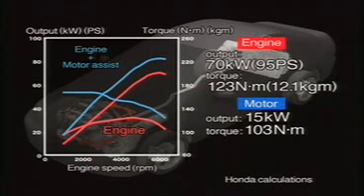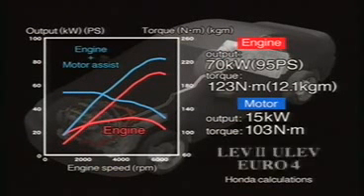Overall, the system output is 20% higher, and yet it also achieves world-class environmental performance.